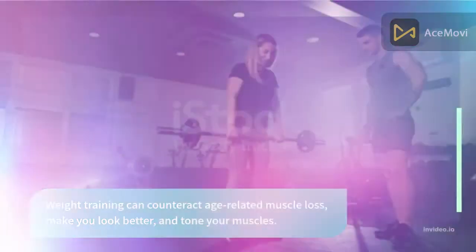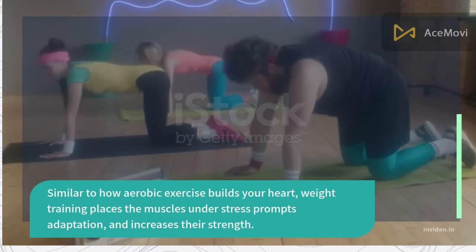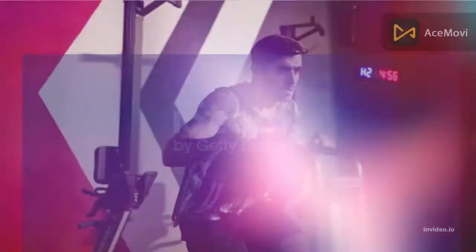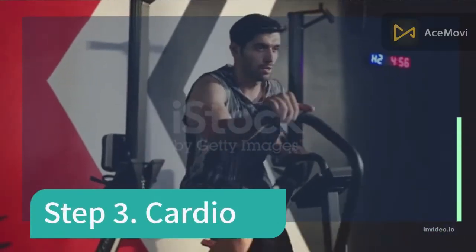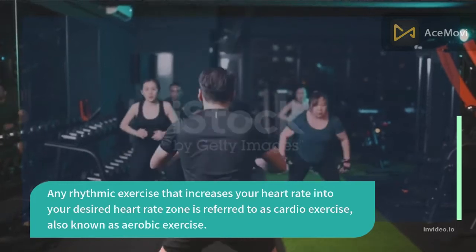Similar to how aerobic exercise builds your heart, weight training places the muscles under stress, prompts adaptation, and increases their strength. Step 3: Cardio. Any rhythmic exercise that increases your heart rate into your desired heart rate zone is referred to as cardio, also known as aerobic exercise.